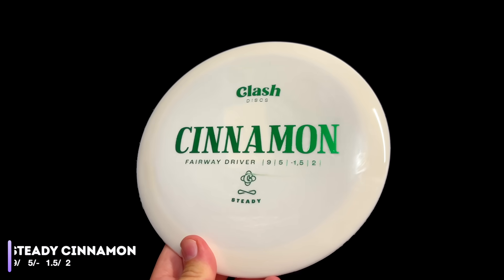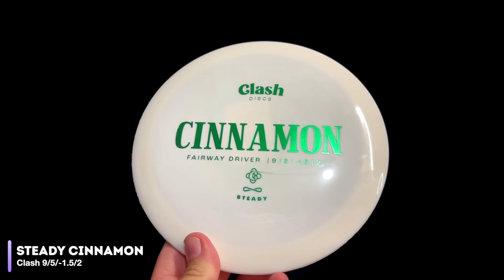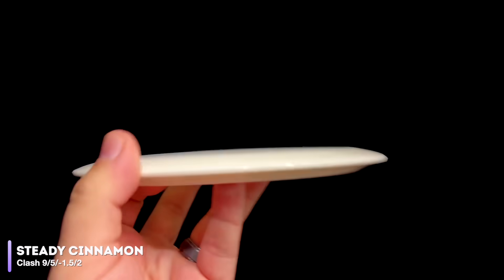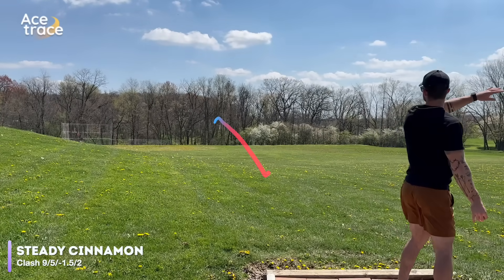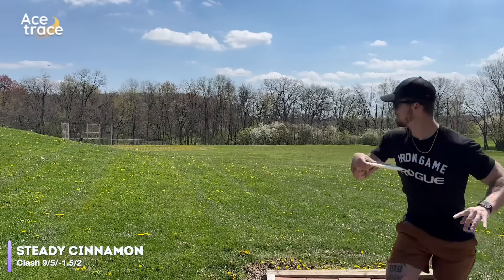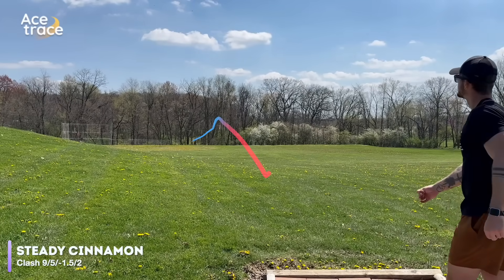Let's move on to another disc with almost the same flight numbers, the Clash Discs Cinnamon. Rated at 9, 5, negative 1.5, 2. Clash Discs released the Cinnamon in 2023 and call it a straight to understable fairway driver. The flight numbers are only off by 0.5 more turn than what we've tested so far — and maybe there is a tiny bit more turn there holding flat for just a moment, but it definitely does have the advertised low speed fade. If you're a fan of Clash Discs or really like the feel of that Steady plastic, the Cinnamon might fit this slot perfectly.